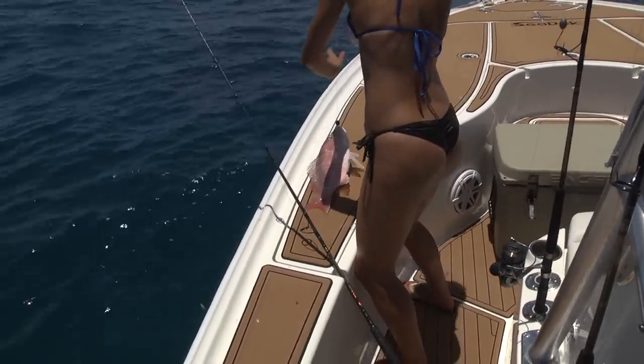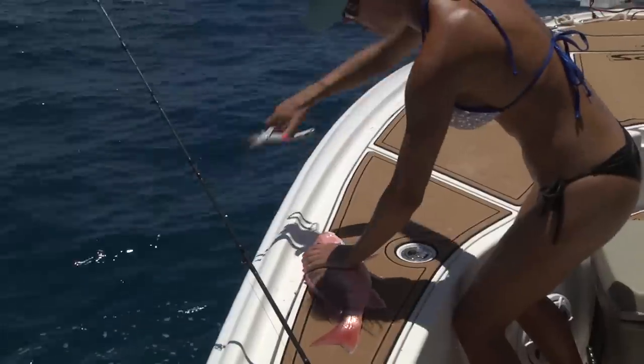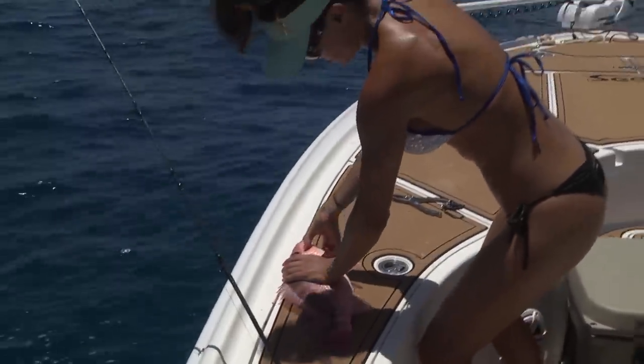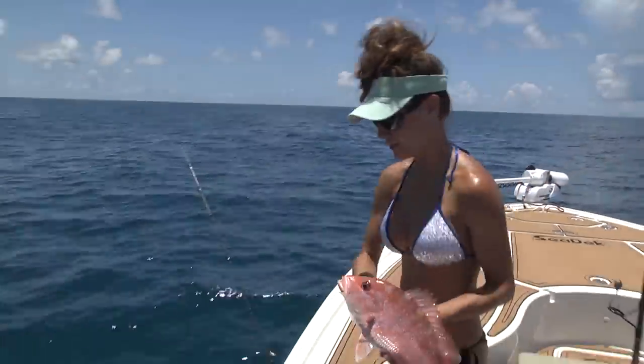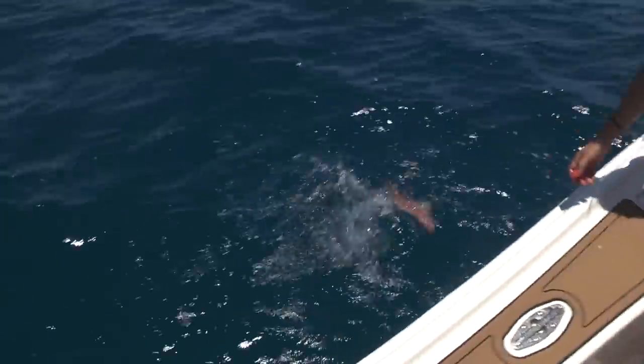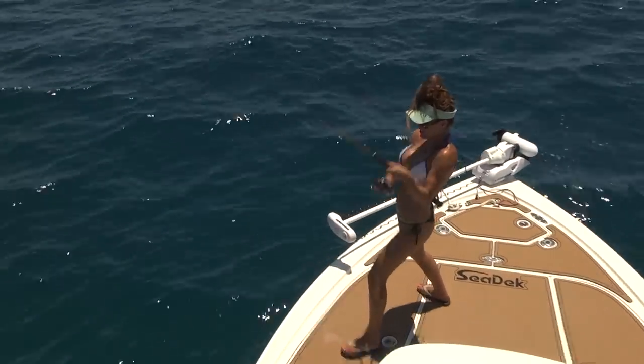I can tell you one thing — as long as your line was in the water, you would catch a fish that day. We got to our spot and we could see them literally all around the boat on the surface, and we knew it was going to be a great day.